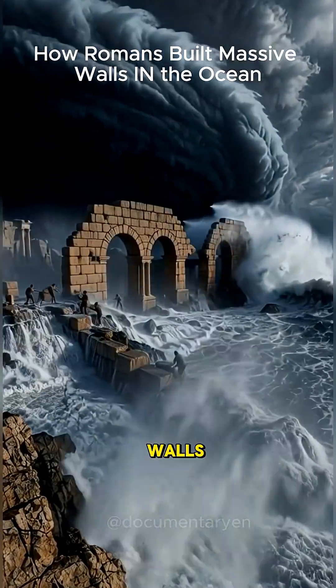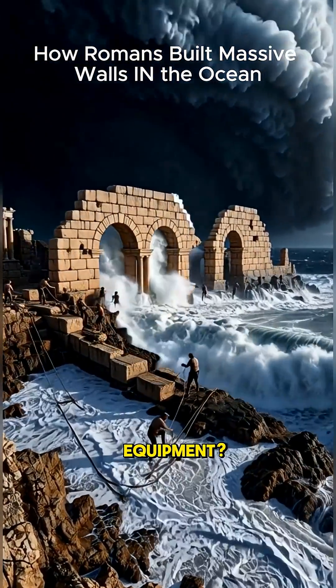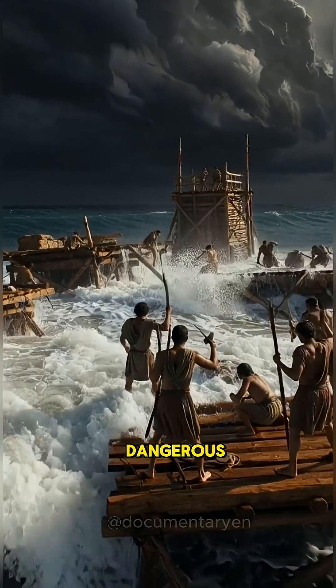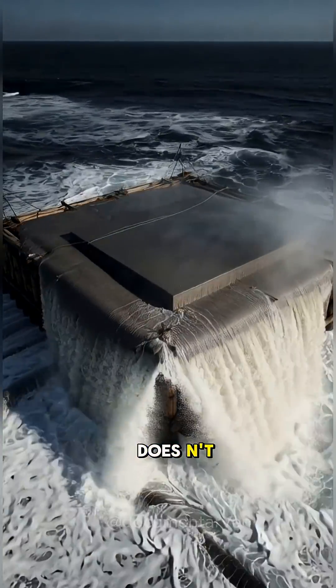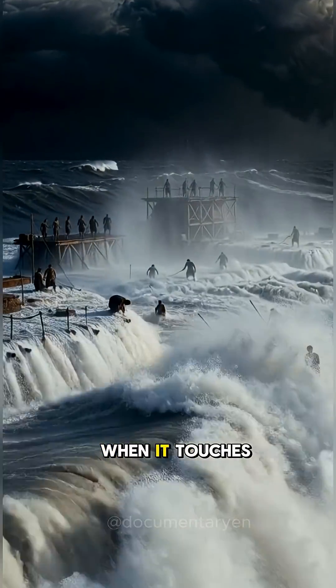How did the Romans build massive stone walls in the middle of crashing ocean waves without any modern equipment? They needed to protect their harbors from violent storms, but the open sea was just too dangerous for regular construction. Their genius solution was a magic volcanic concrete that doesn't just survive underwater — it actually gets stronger when it touches seawater.